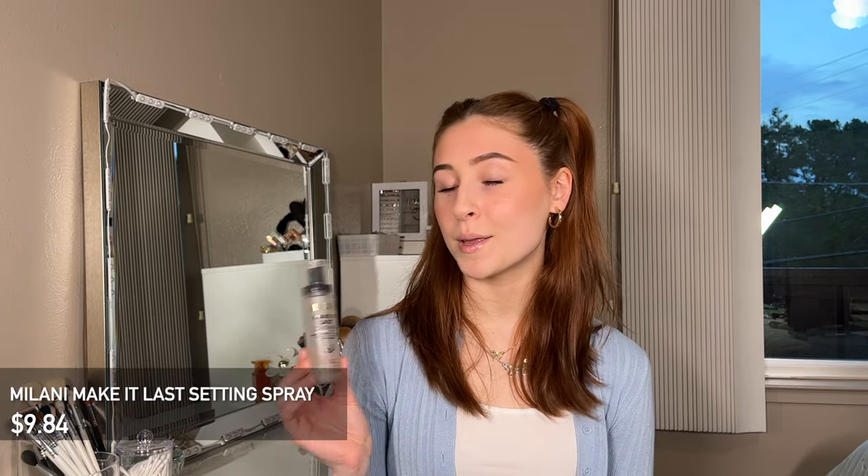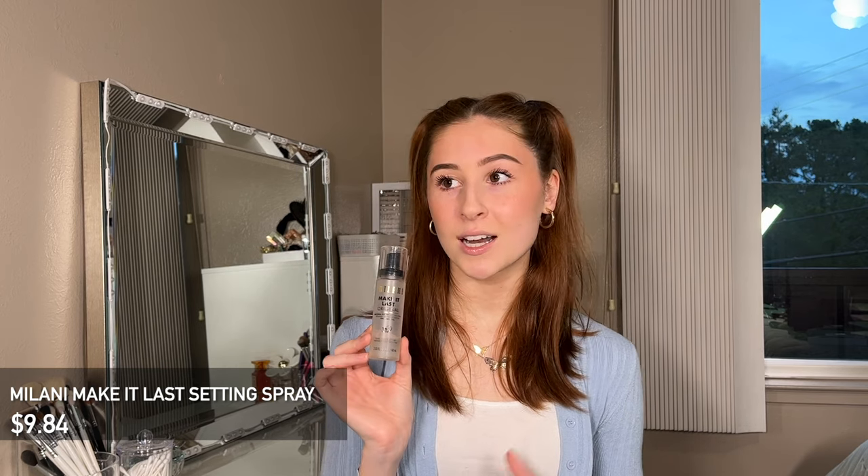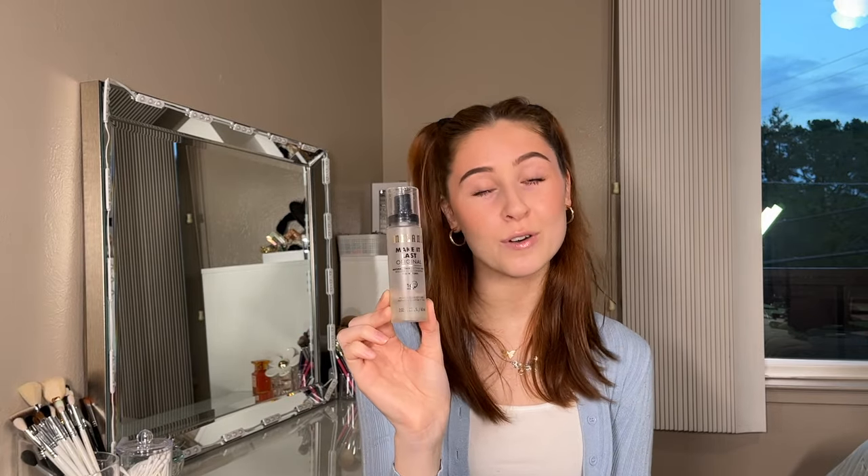The last product in the makeup category is the Milani Make It Last Original Setting Spray. I've probably tried six, seven, eight, or even nine different setting sprays. What I love most about this one is how compact it is — it fits in my kit so easily. I also love that I can see how much product I have left, which is super important as a makeup artist heading to a competition. It claims 16-hour wear and it definitely does make your makeup last longer. It is a very affordable option compared to the Urban Decay Setting Spray. Since I'm buying these products all the time, I don't want to spend twenty-five dollars when I can get this for nine or ten. Super affordable and easy to travel with.